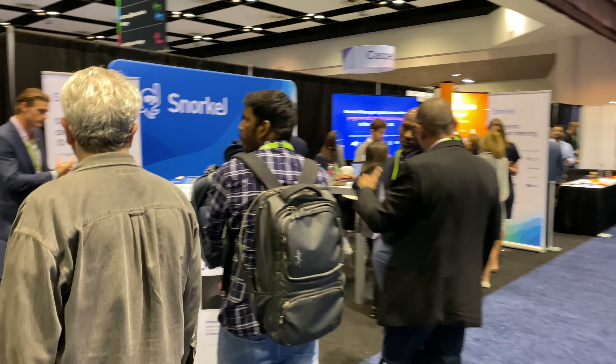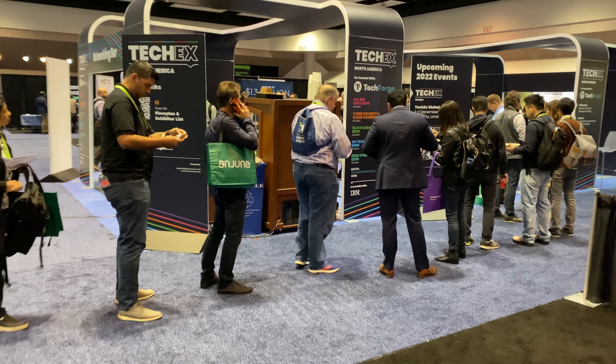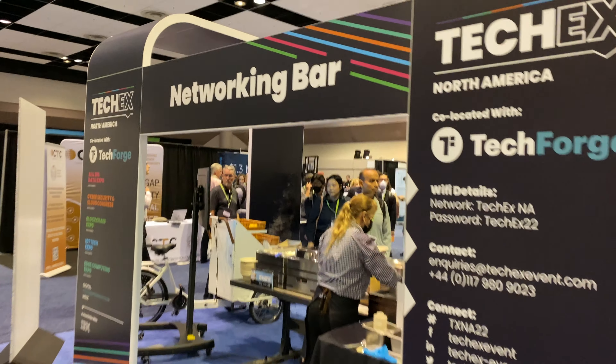On this part of the convention center, they do a lot of blockchain, and there's a lot of crypto stuff happening over here. There's a line, and it looks like it's probably food or coffee. Yeah, a networking bar.